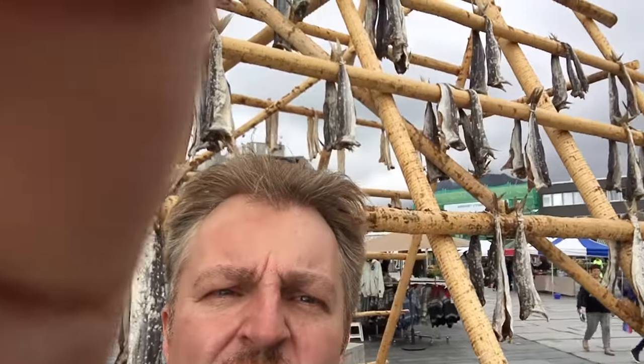Then they cook it like regular fish. It has a bit of a different texture, but it tastes really good. This is what it looks like up on the rack — that's just a small rack. Usually they are much bigger and much fuller with torfisk.